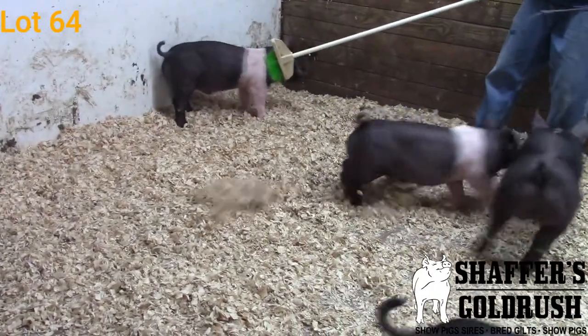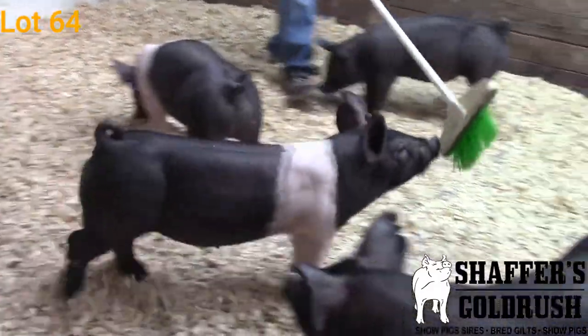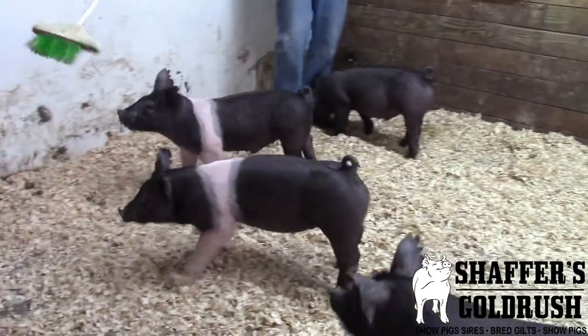He gets out and moves extremely well. He has that skeleton that's going to grow whether you want to fast-grow or slow-grow this guy — I think he can handle it. This guy's another really big-time crossbred barrow that's going to be a lot of fun as we get into these summer months.